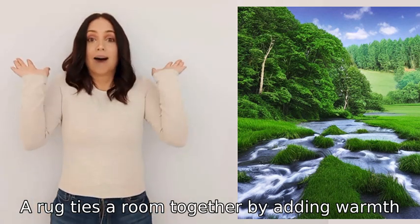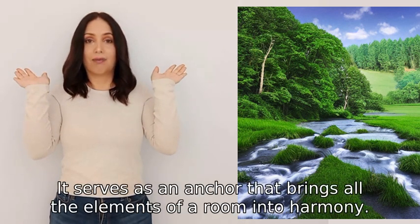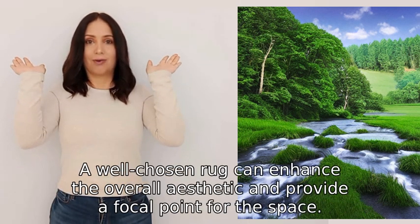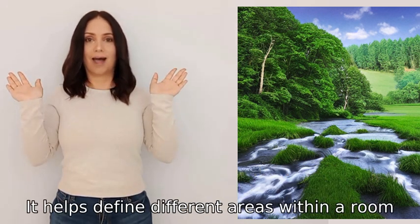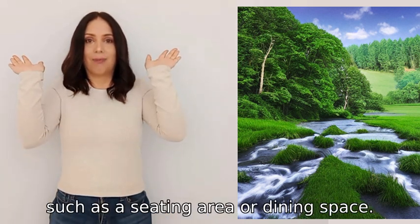A rug ties a room together by adding warmth, texture, and visual cohesion. It serves as an anchor that brings all the elements of a room into harmony. A well-chosen rug can enhance the overall aesthetic and provide a focal point for the space. It helps define different areas within a room, such as a seating area or dining space.